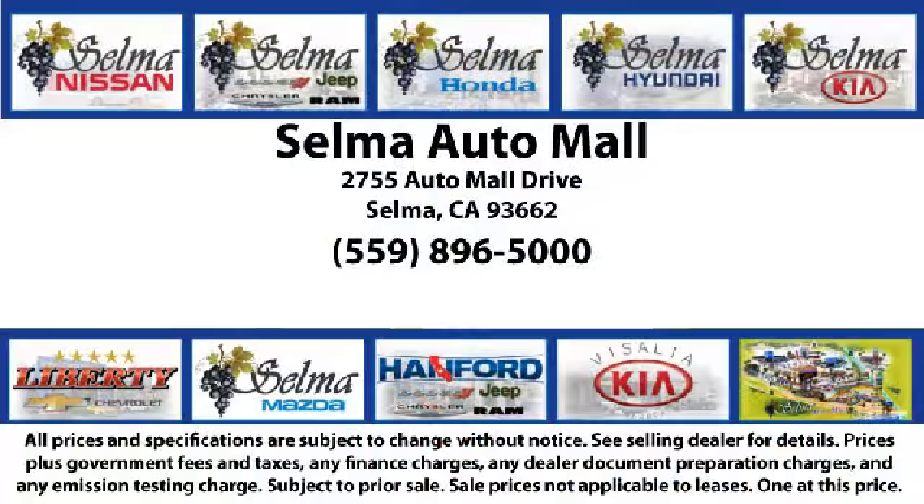So come see us today and let us show you why so many people choose the Selma Auto Mall as their preferred destination for buying a car.